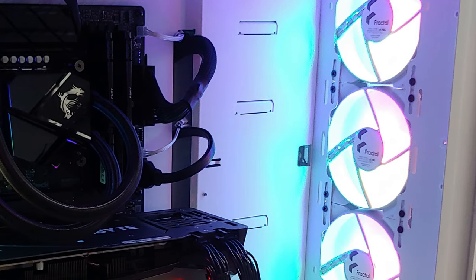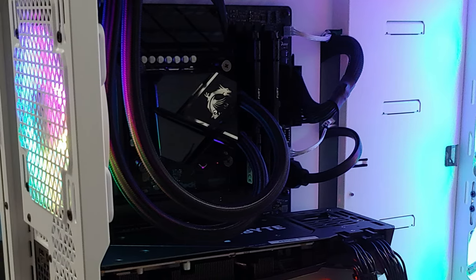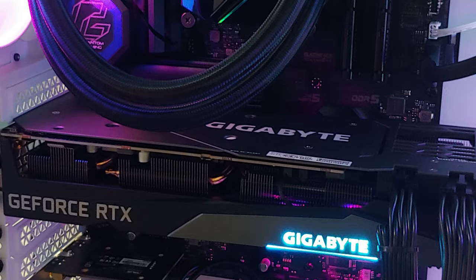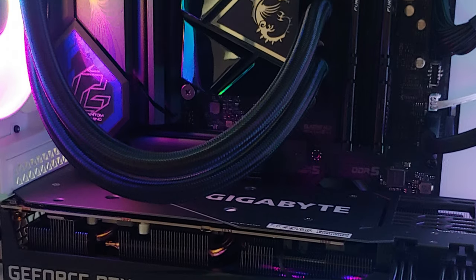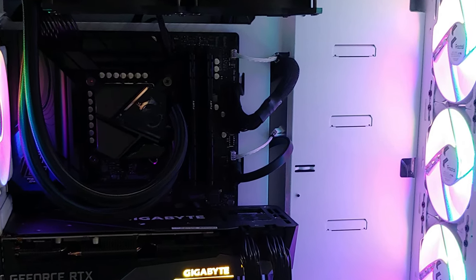Hey guys, it's Rob back in the Mystery Byte Tech Shop. Today we have a Fractal Design XL Air RGB white case that we put an i7-13700K, ASRock Z790 Riptide motherboard, and 850 watt power supply — all installed.